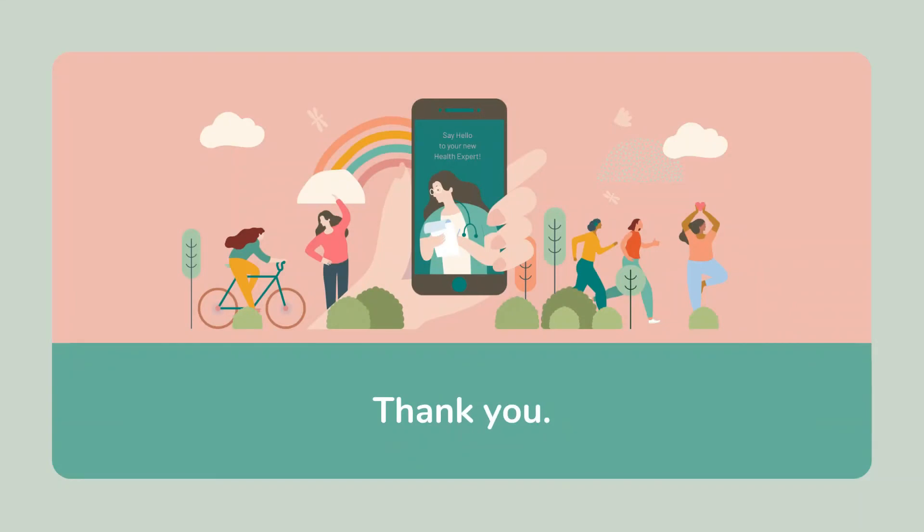I hope this video was useful. Until I meet you in the next video, take care.